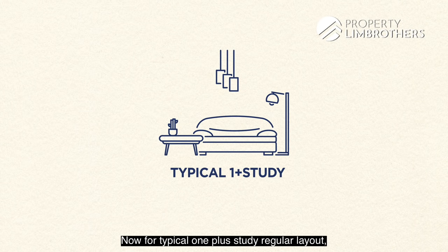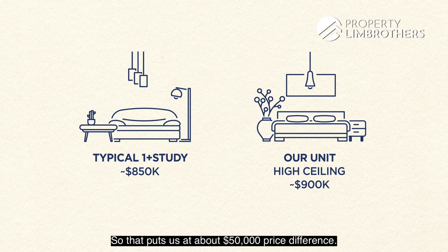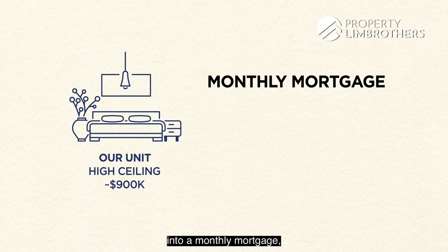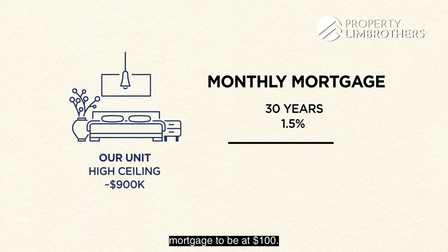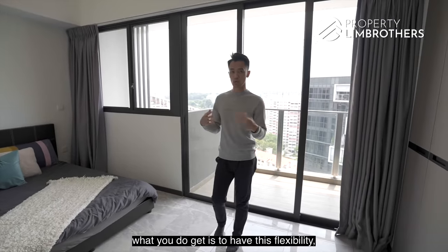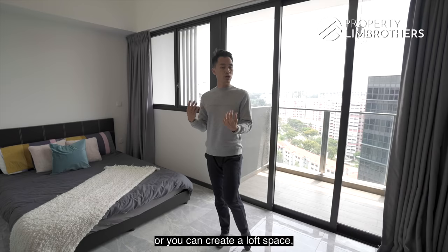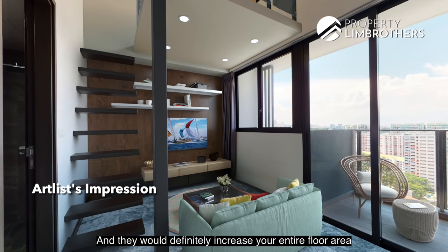For a typical OnePlus Study regular layout, the average asking price is about $850,000. For this penthouse unit with its high ceiling and airspace, the asking price is about $900,000 — a $50,000 difference. Breaking that down into a monthly mortgage spread across 30 years at 1.5% interest, that's about $100 more per month. For that $100 difference, you get the flexibility to leave it as is and enjoy the airspace, or create additional livable space given the generous ceiling height, which will increase the entire floor area.